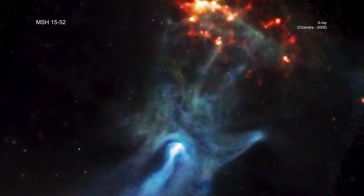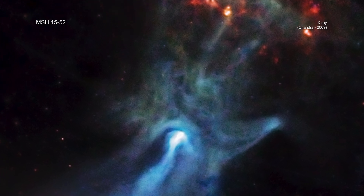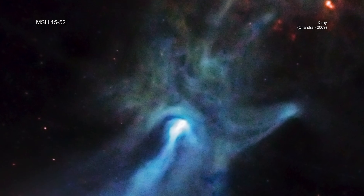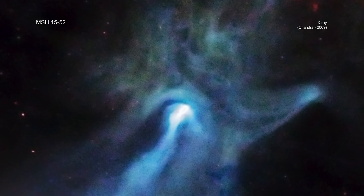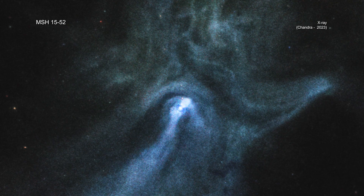In 2001, NASA's Chandra X-ray Observatory first observed the pulsar PSR B1509-58 and revealed that its pulsar wind nebula, known as MSH 15-52, randomly resembles a human hand. The pulsar is located at the base of the palm of the nebula.